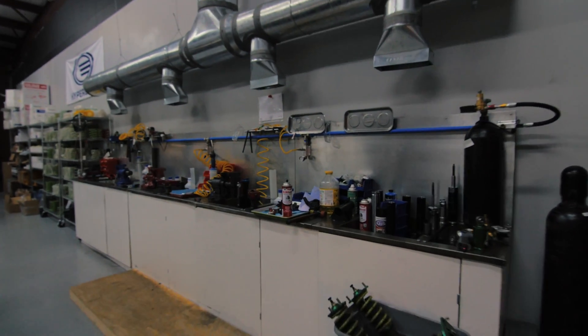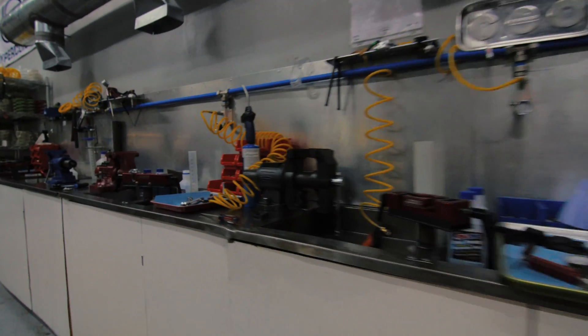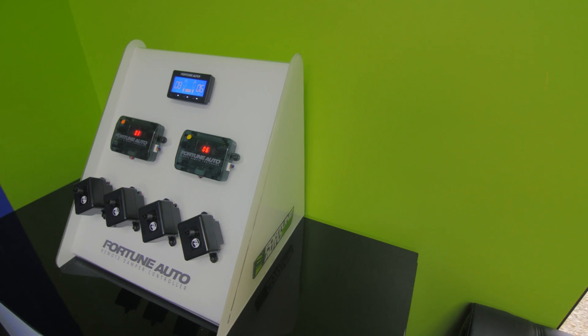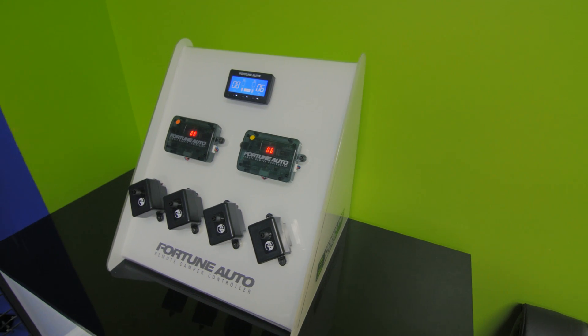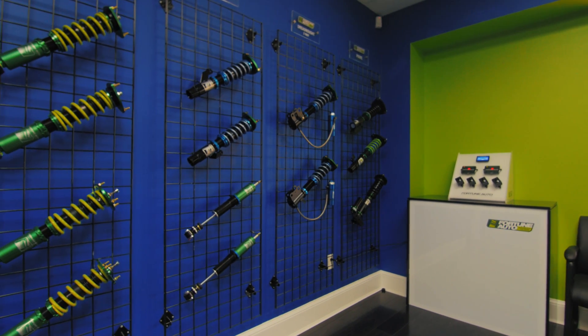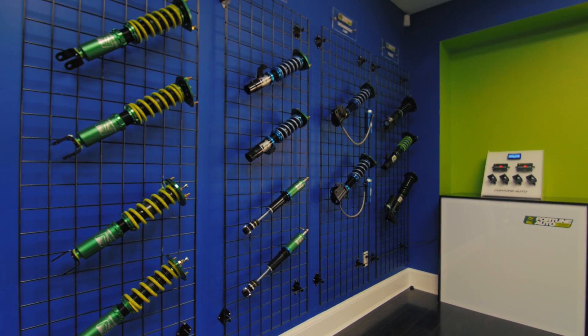Growing up in Richmond, Virginia, I did not realize something so special was so close. Fortune Auto, which is located in Powhatan, Virginia, just outside of Richmond, builds some of the best coilovers in the world. Several racing teams use them and many drift cars use them.